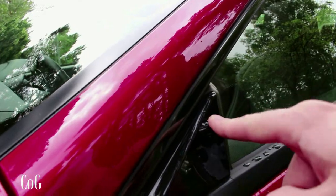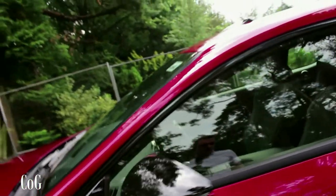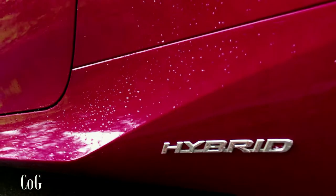Just like previous Lexus models, there are little vortex generators here to reduce wind noise around the windows. Along the side of the car we've got the hybrid badge to signify this is a hybrid.